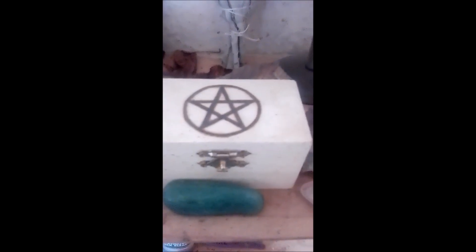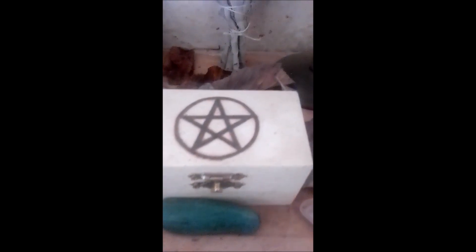Here we have a pinecone to represent my altar, and a My Little Pony figure of Applejack. You're meant to have apples on your altar at this time of year, but seeing as I don't have any actual apples, I used Applejack. Then I have this little travel altar with a pentagram on it.